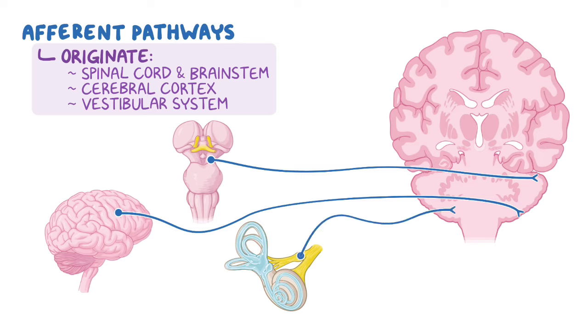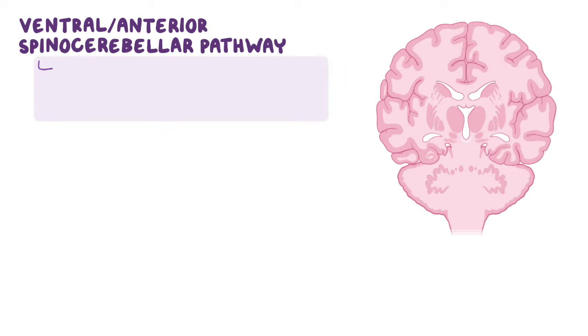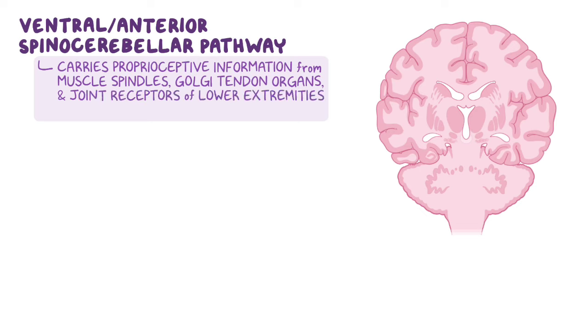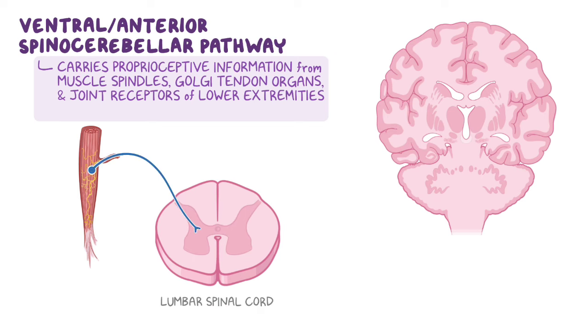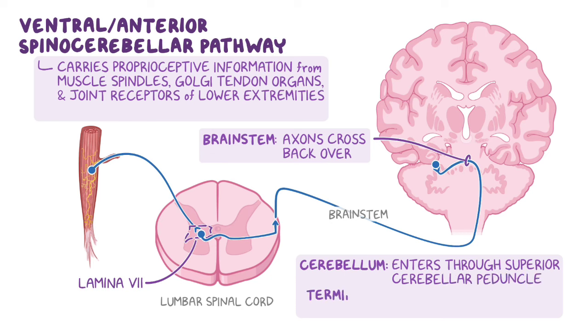Starting with the afferent pathways from the spinal cord to the cerebellum, let's look at the ventral or anterior spinocerebellar pathway first. It carries proprioceptive information from muscle spindles, Golgi tendon organs, and joint receptors of the lower extremities. The afferent fibers enter the spinal cord, where they synapse with spinal border cells located in lamina 7 of the spinal cord gray matter. The majority of these axons then cross to the contralateral side and form the ventral spinocerebellar pathway, ascending to the brainstem, where the axons cross back over and enter the cerebellum through the superior cerebellar peduncle to reach the cerebellar cortex. Because the signals cross over the neural axis and then cross back, this pathway is often referred to as the double-crosser.